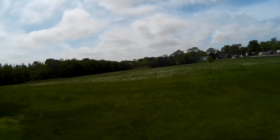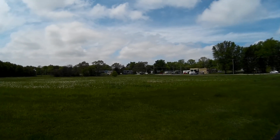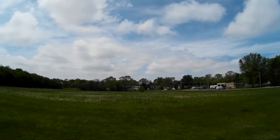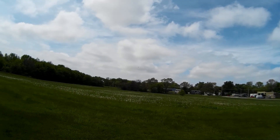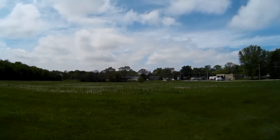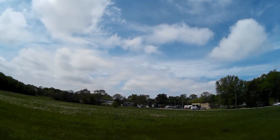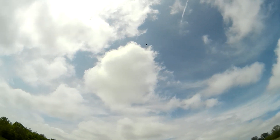I kind of lost it behind the trees there for a little bit. I think the police officers got to see it though. It's flying pretty well, it is windy, but we're doing pretty well with it. It's really hitting some headwind here.